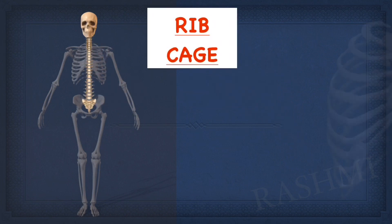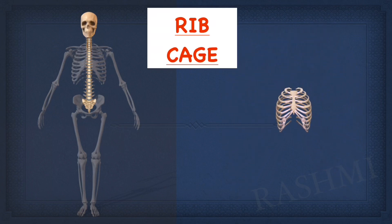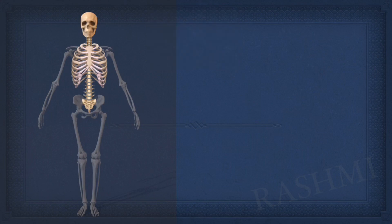Children, next comes our ribcage. Ribs are delicate bones which curve around from back towards the front. There are 12 pairs of ribs in our body. They are joined to the spine on the back side and to the breast bone in the front side, forming a cage-like structure called the ribcage. The last two pairs of ribs are incomplete — from the back they are attached to the spine, but they do not join the breast bone in front, so they are called floating ribs. The ribcage protects the heart, lungs and other delicate organs inside.